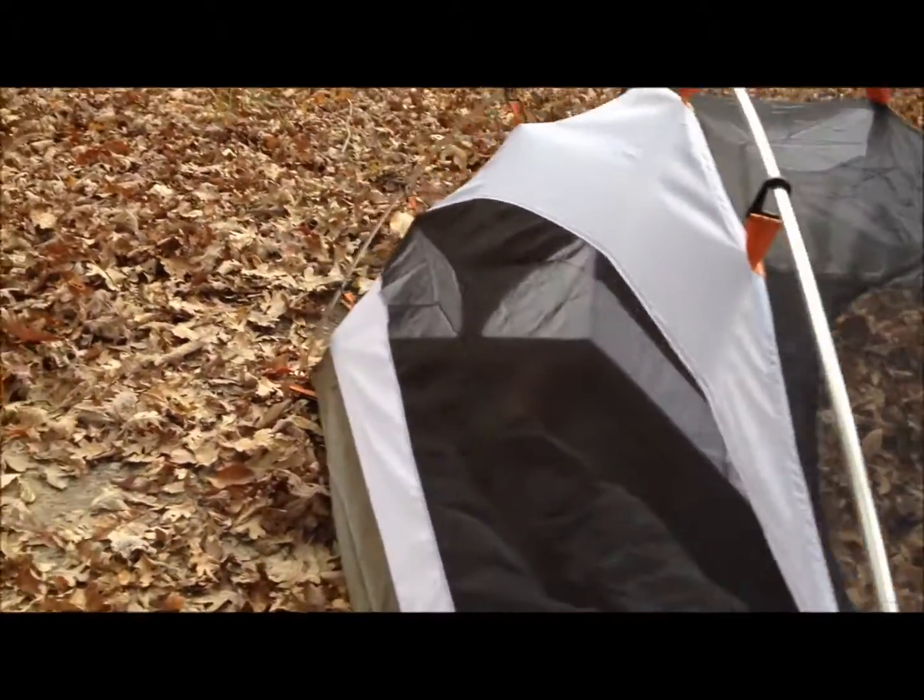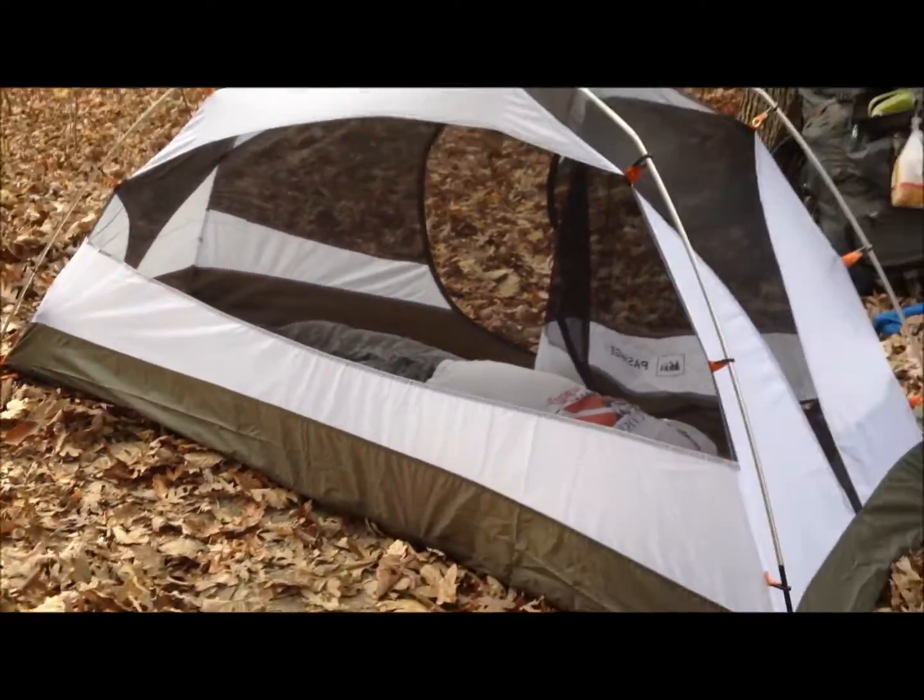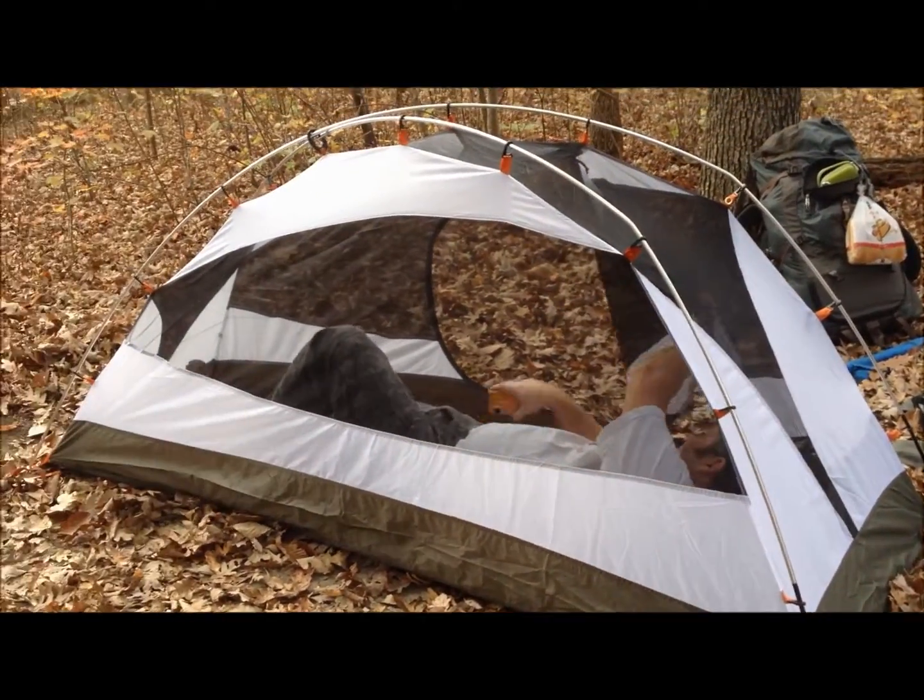It took no time to put up either — very easy to assemble. Again, this is the Passage 1 tent from REI, and you can get it on sale for about $80 now.